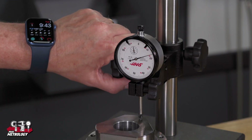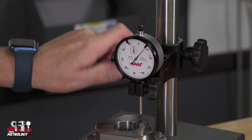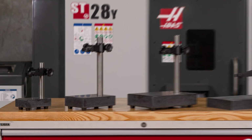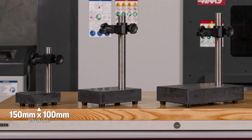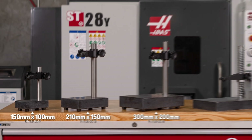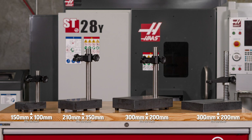The stands all have fine adjustment screws to dial in a precision reading. The granite bases come in 3 sizes: 150 by 100 millimeters, 210 by 150 millimeters, and 300 by 200 millimeters. Another granite base is available with fine adjustment capability over the entire travel.